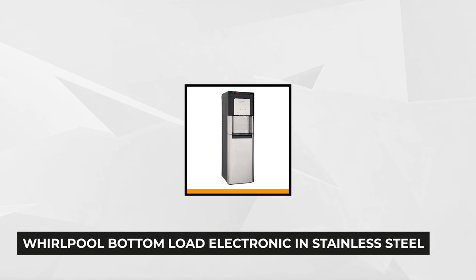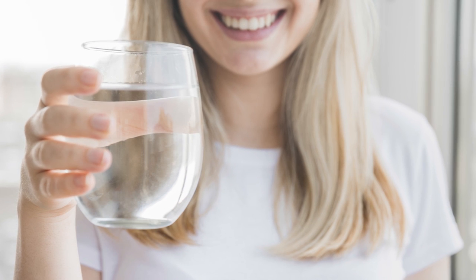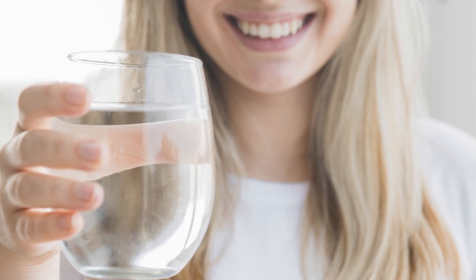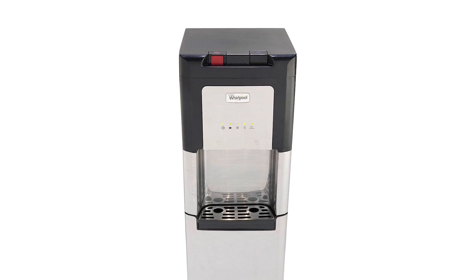Our next most popular product is the Bottom Load Electronic Water Cooler from Whirlpool. It looks elegant in sparkling stainless steel, two-color tone cabinet. The upscale look is ideal for a modern, high-end kitchen, delivering high functionality and style. It features a bottom loading technology, which is basically designed to hide the water bottle from sight, making the unit look more sophisticated and professional. It delivers top performance, providing fresh and clean water all the time, made possible by internal technology that keeps bacteria at bay. It's equipped with Oxy-3 self-cleaning technology that utilizes reactive oxygen to kill disease-causing bacteria and sanitize the water.